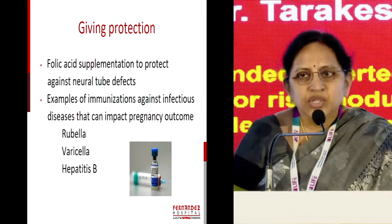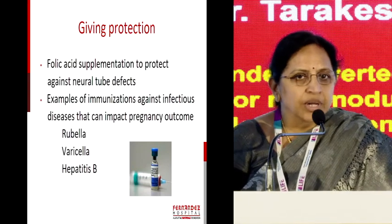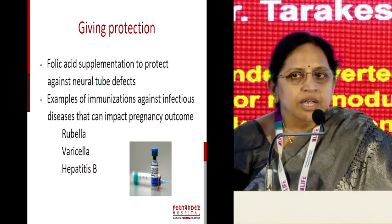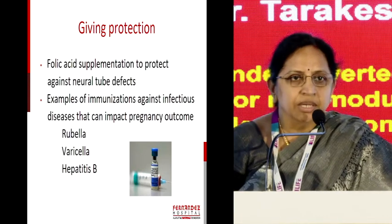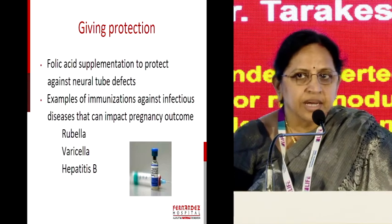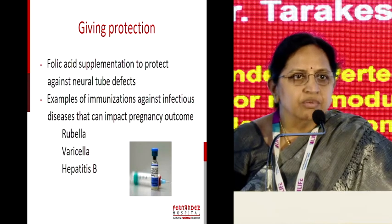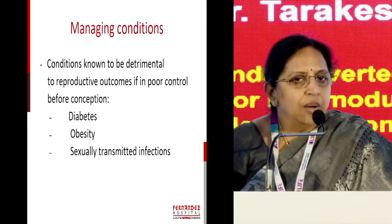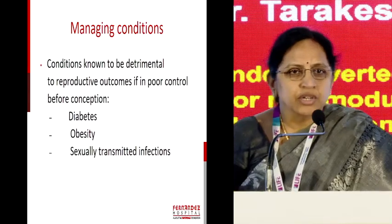This is the best way of prevention of neural tube defects, and folic acid supplementation. Immunization — again, this is about infections, including checking for rubella in the preconception period and giving immunization with rubella vaccines, and checking for hepatitis B in the preconception period for couples. Managing conditions — this is what medical disorders in pregnancy are, and it has got a huge role.